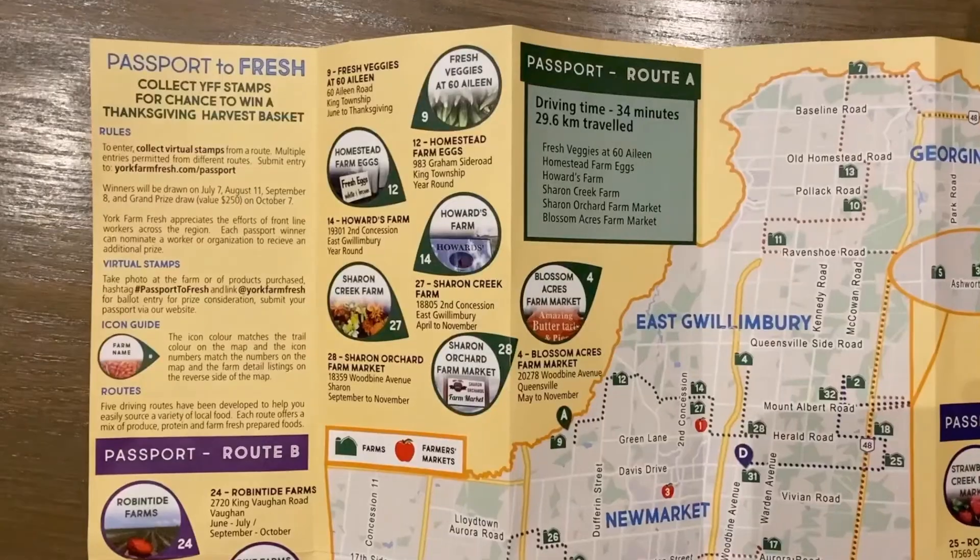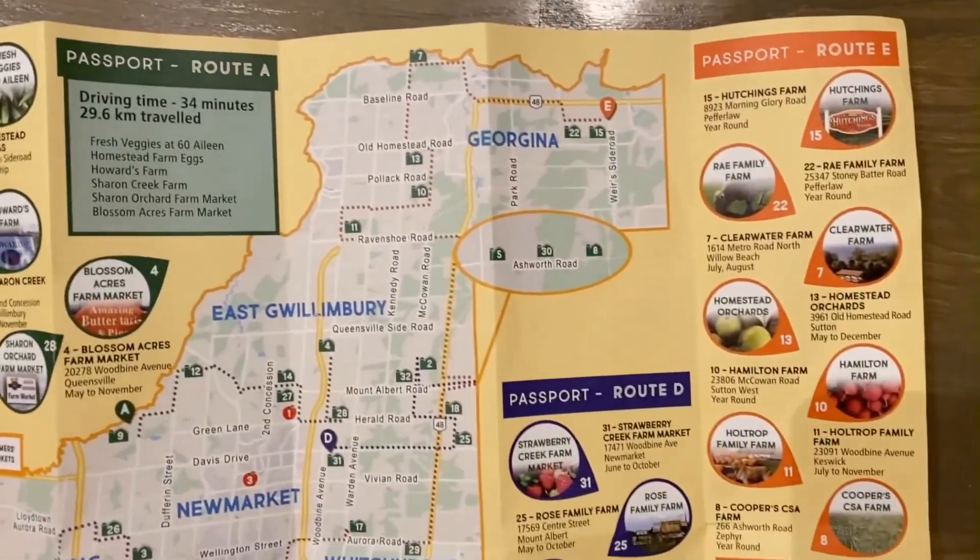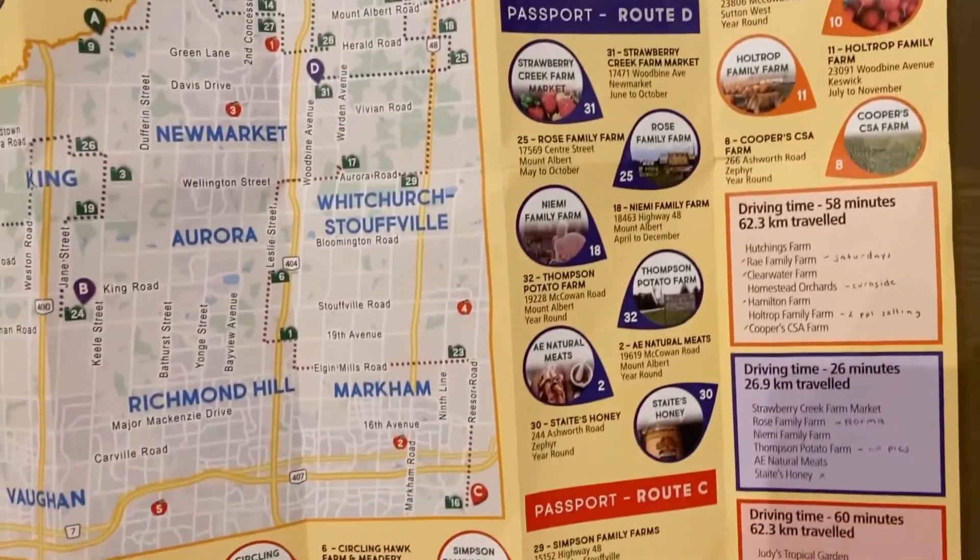This year, I'm going to take to the road to explore this vast region from the height of growing season to fall harvest, using the York Farm Fresh map as my guide. This map makes exploring really simple — it's broken down into five different routes.